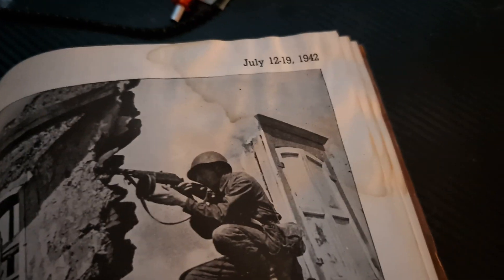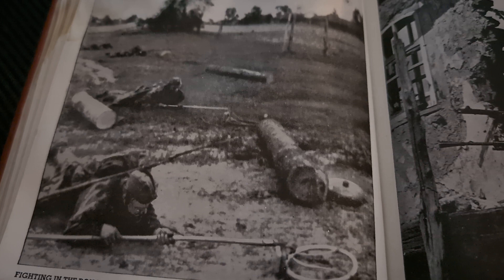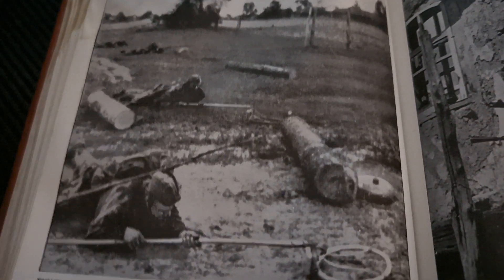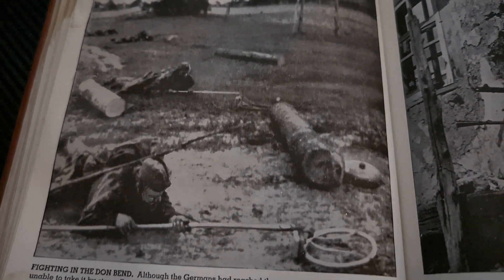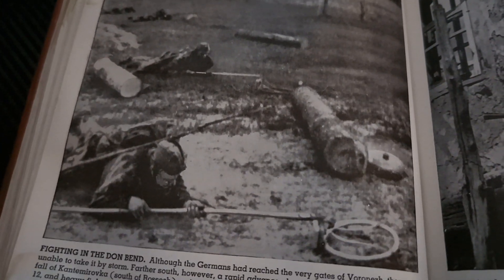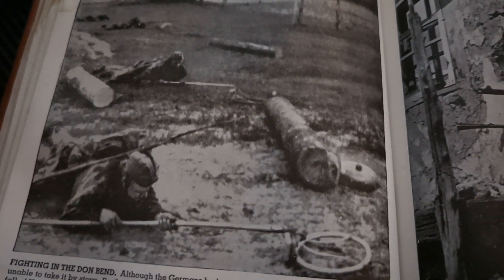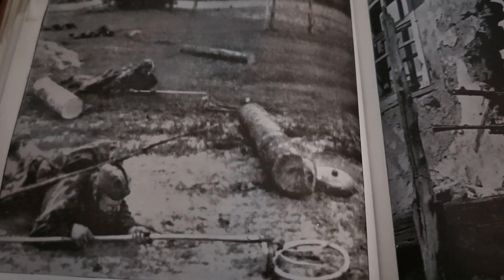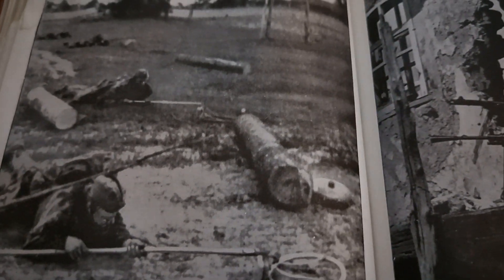German drive threatens Stalingrad and Rostov, July 12th to 19th, 1942. Fighting in the Don Bend. Although the Germans had reached the very gates of Voronezh, they were unable to take it by storm. Further south, however, a rapid advance along the railway brought the fall of Kantemirovka, south of Rossosh, and of Lisichansk, 100 miles southwest of Kantemirovka.